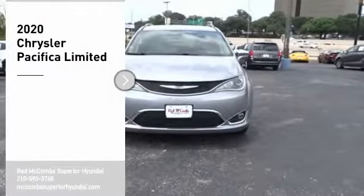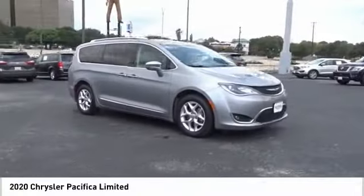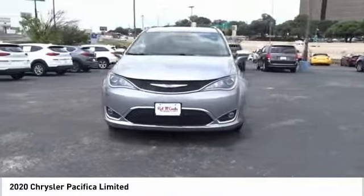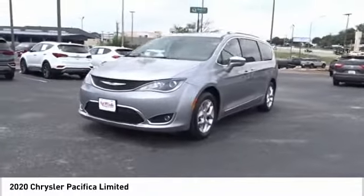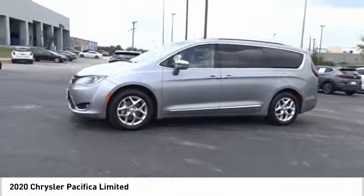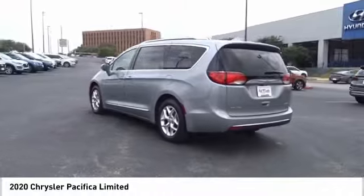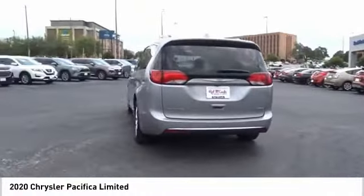Looking for the right vehicle? Check out the 2020 Pacifica. The Pacifica crossover features the driving attributes of a sedan and the utility and space of a minivan or SUV. The Pacifica has top-notch safety scores, an upscale interior, and a spacious cabin that leaves room for your family to grow.